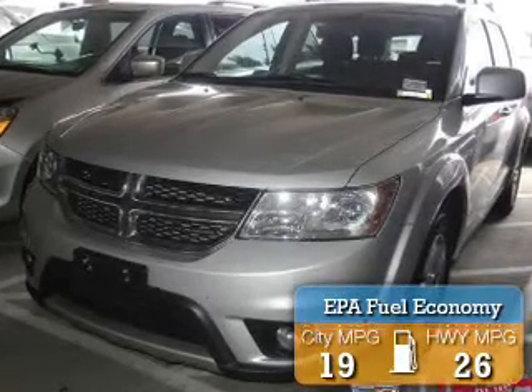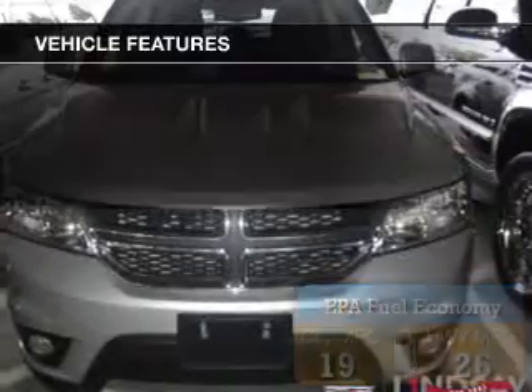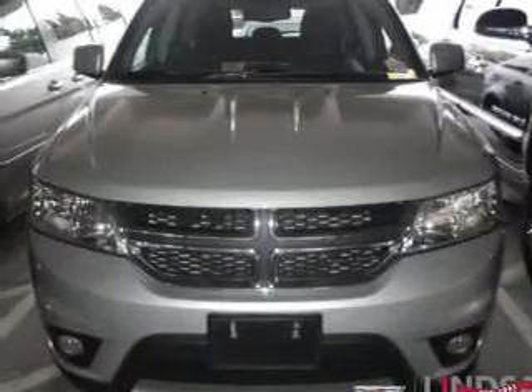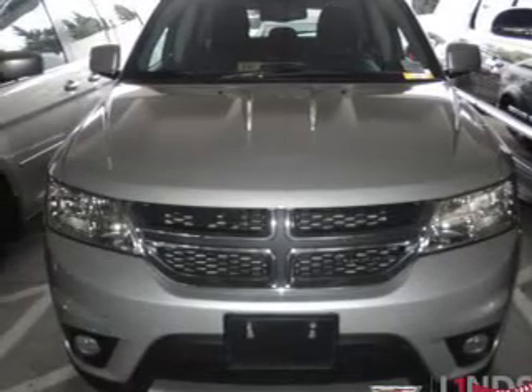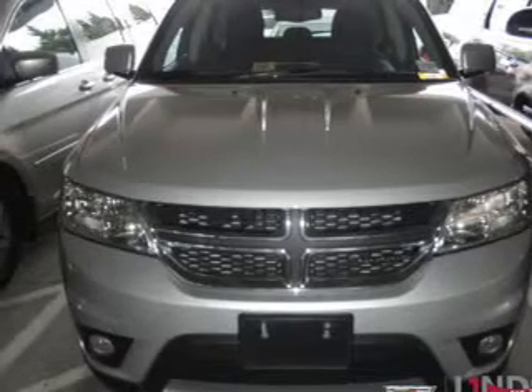Great fuel efficiency saves you money by requiring fewer trips to the gas station. The features include Sirius XM satellite radio, digital audio input, steering wheel controls, dual temperature controls, and a tilt-and-telescopic steering wheel.